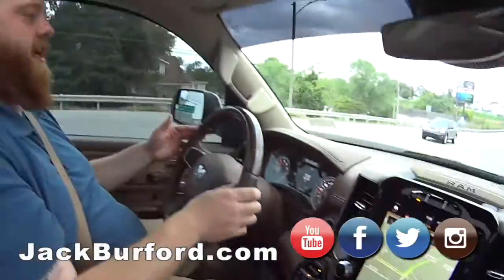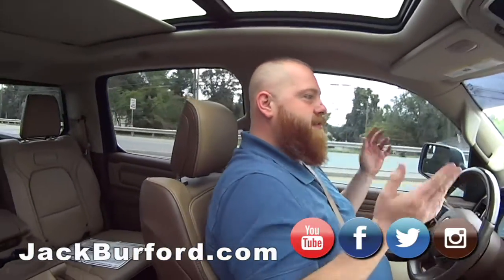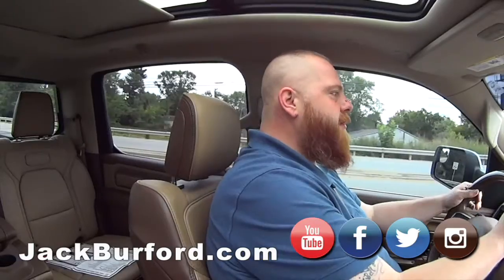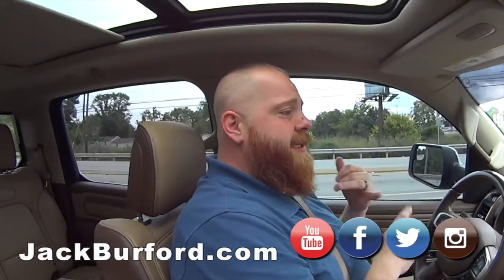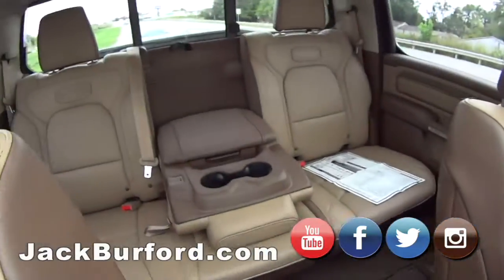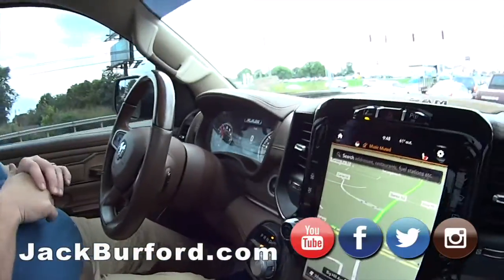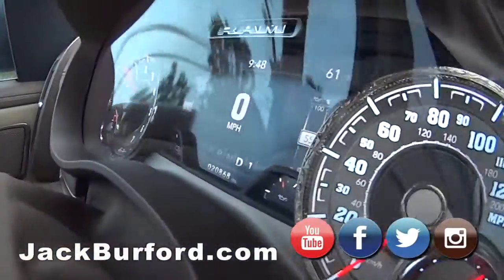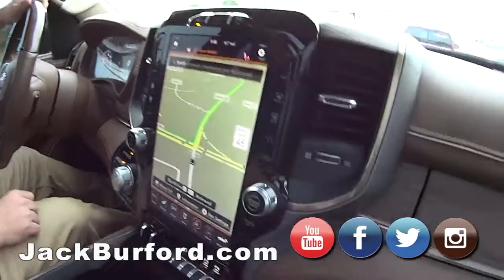So what does everybody got to do? Check it out at jackburford.com — the stock number on this one is 3892. All social media: Facebook, Twitter, Instagram, YouTube — we're always posting stuff on there. If you see something you like, message us, call us, stop by for a free test drive. And folks, test drives are free. Randy said so — Greg was going to charge everybody a dollar, but you can't do that.